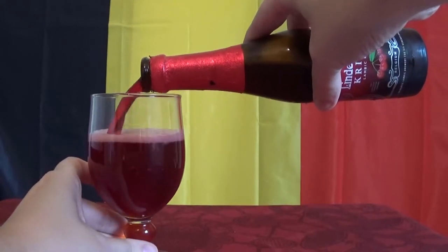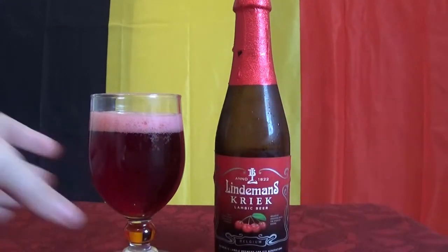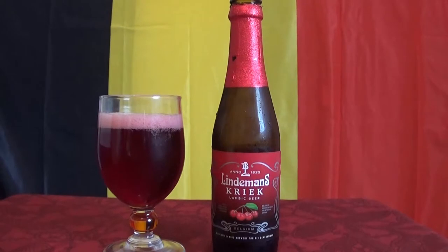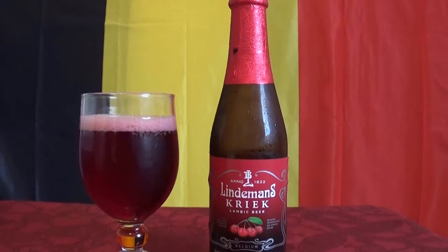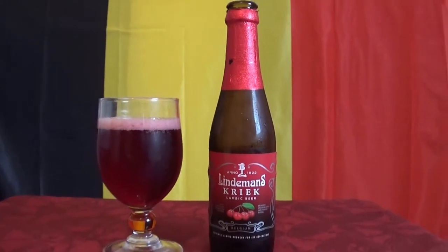Due to the filtrate and pasteurizing, the end product is sweeter and fruitier than Old Kriek. Fun fact — this beer has won one world beer award, two beer international recognition awards, two world brewing congress awards, and one world beer champion award.